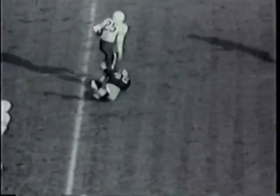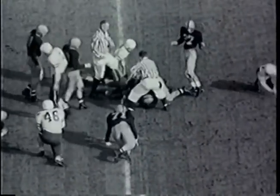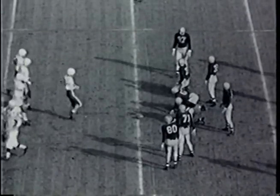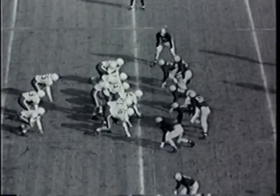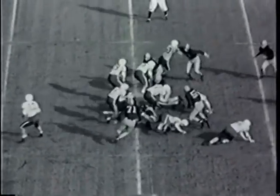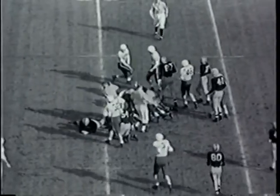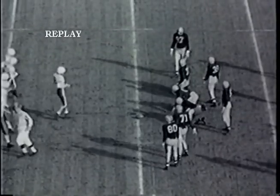First and 10 for Stanford on the Illinois 30-yard line, about 20 yards in from the sideline. Wide flanker out to the right for Stanford. Handoff in the backfield — Ron Cook taking it through the left side, moving over to the 30, but Chuck Borio meets him at about the 28 and drops him. Second down coming up.